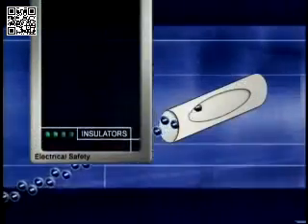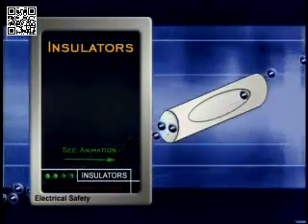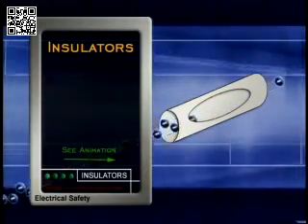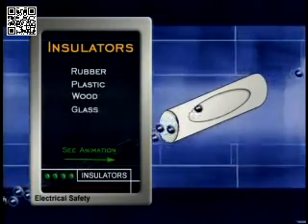On the other hand, insulators are materials that hold back the flow of the electric current. They're sometimes called non-conductors. Some good insulators are rubber, plastic, wood, glass, and ceramic.